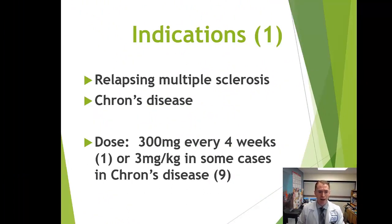Tysabri is indicated not just for multiple sclerosis, but also has FDA approval for Crohn's disease. The protein that Tysabri binds to — alpha-4 integrin — is also present in the gastrointestinal tract, which is the reason it's used for that disease. The typical dose is 300 milligrams intravenously once every four weeks or 28 days.